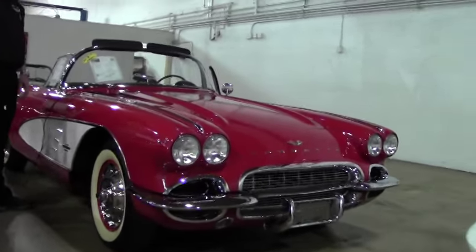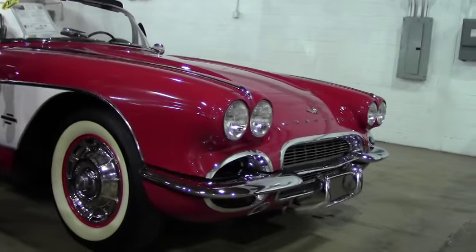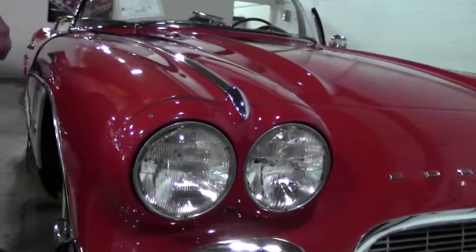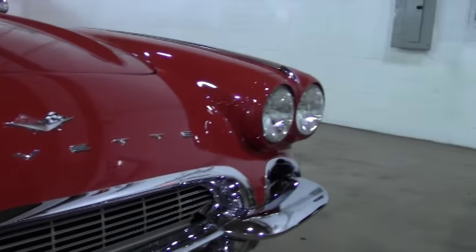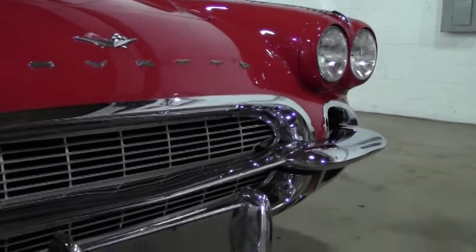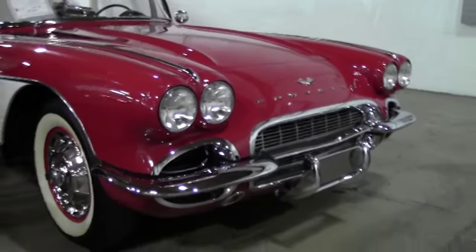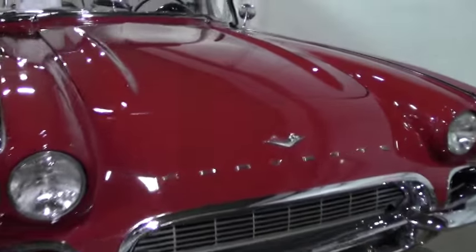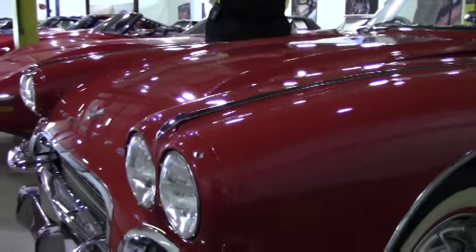283, four-speed manual. Body off restored, numbers matching on the engine. As I mentioned, it's a four-speed manual. Heater, windshield wipers, the Wonder Bar AM radio in it, Goodyear bias ply tires — which you'll see in a few minutes — the correct style hubcaps for this '61, and there are restoration photos and invoices with this car.